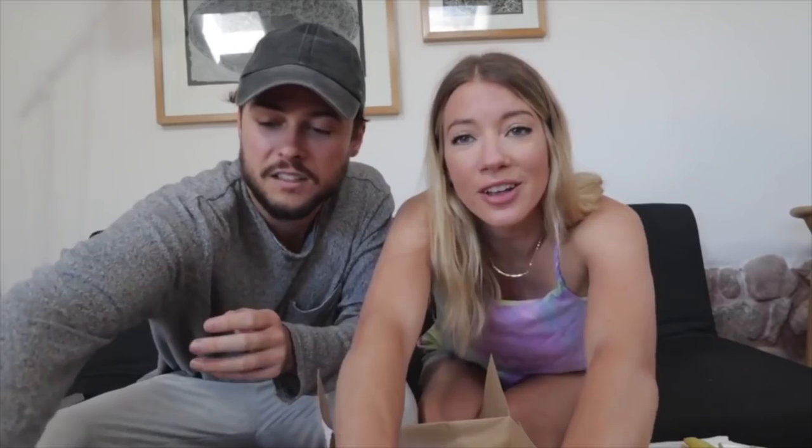Number four is pollo a la brasa. They have this everywhere in Peru — you can't miss it. It's very similar to a rotisserie chicken, but it tends to have a lot more spices and flavor than your average rotisserie chicken. It also comes with a lot of different sauces, so don't miss out on those. This is probably the dish you'll find more than any other in Peru. You'll find shops that pretty much only sell pollo a la brasa, and it almost always comes with papas fritas on the side.